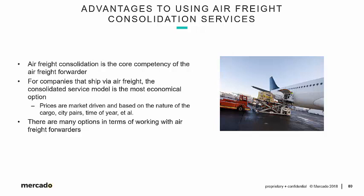That does not mean large importers can't negotiate directly with an airline — they certainly can. But in the vast majority of cases, forwarders have more leverage because they have more volume with the airlines. They can negotiate rates, turn around, and resell them at a price still cheaper than what an importer could get from an airline directly. The bottom line is that per kilo rates are market-driven, based on the nature of the cargo — dense versus voluminous — the city pairs, time of year, etc.